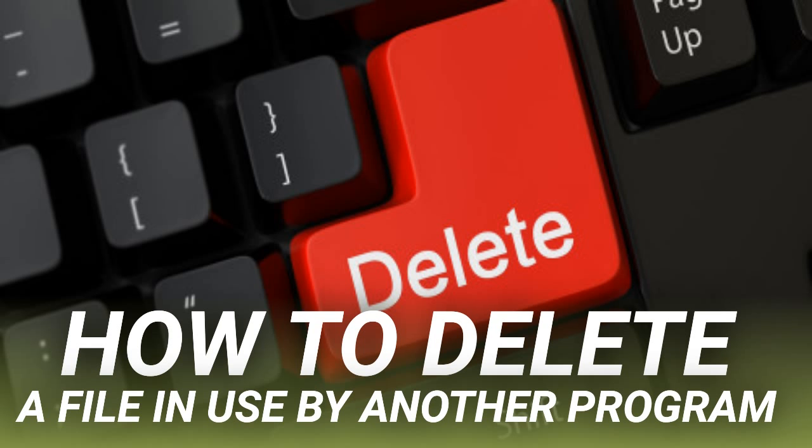Before we can proceed and force-delete the file in use, we have to temporarily kill the File Explorer process. This will cause your taskbar, wallpaper, and open folders to disappear. But don't worry, you can restart File Explorer and we'll show you how below. To close File Explorer, press Ctrl+Shift+ESC, find Windows Explorer, right-click the process, and select End Task. Enter this command to delete the file, replacing everything between the quotes with your actual file name: del "file-in-use.doc". To restart File Manager, open the Task Manager with Ctrl+Shift+ESC, click File > Run New Task, enter Explorer.exe, and click OK. This should restore your desktop to its usual appearance.